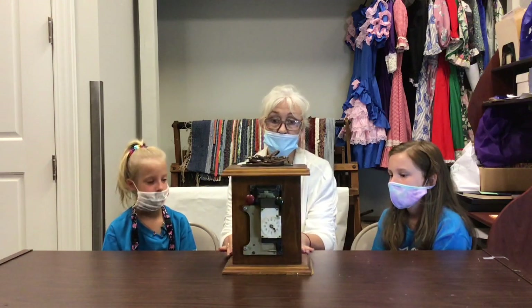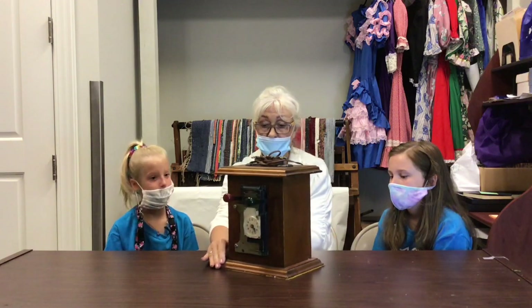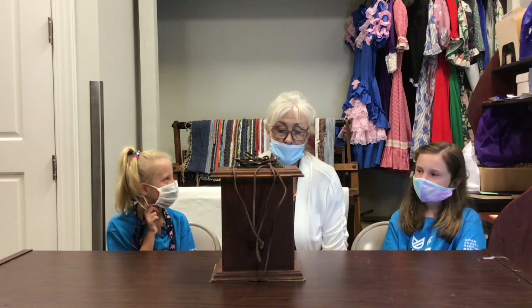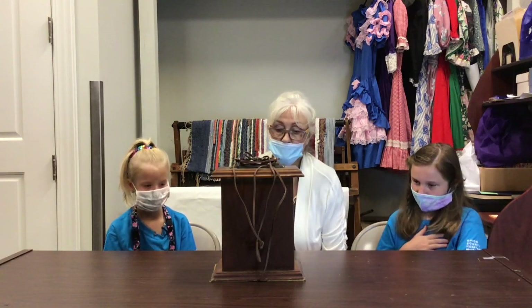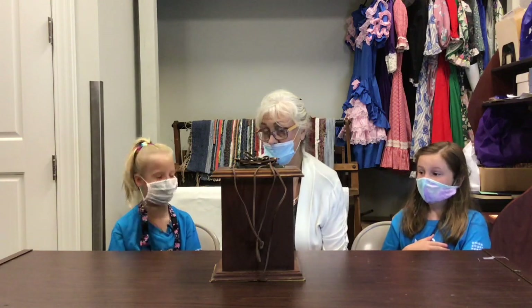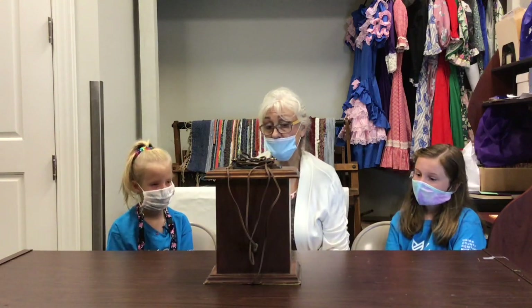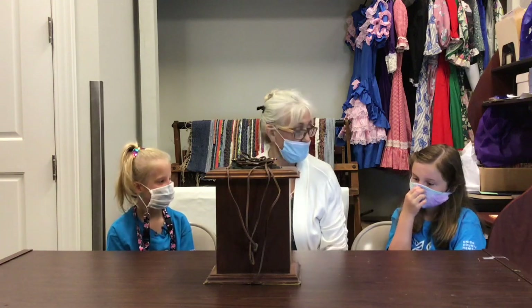And then somebody, I think, built a case around it because they wanted to preserve it. This has been touched by a lot of hands in Union County. That was a long time ago. It's been in our collection since 2014, so nobody's really touched it since then — six years. Except us, we've all touched it today. All those that make things usually have a time card that you punch when you go in and punch when you leave.